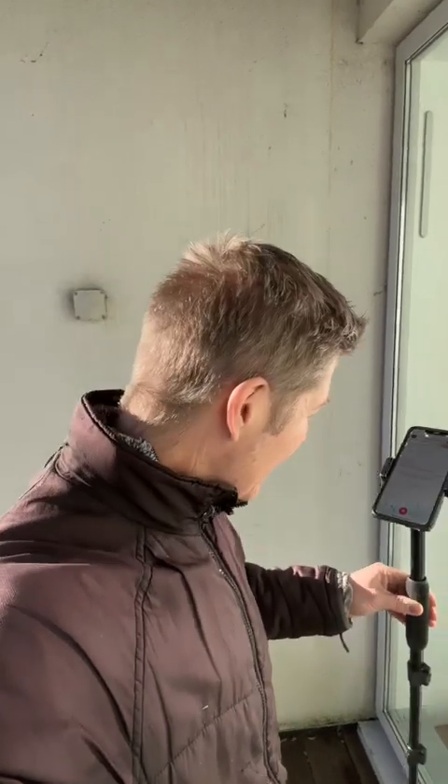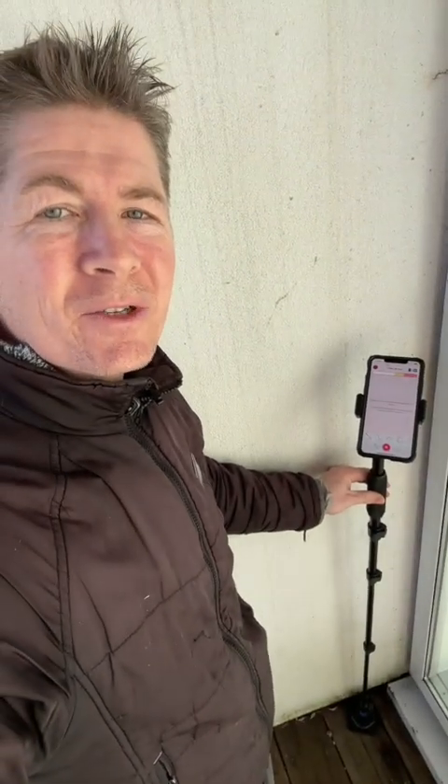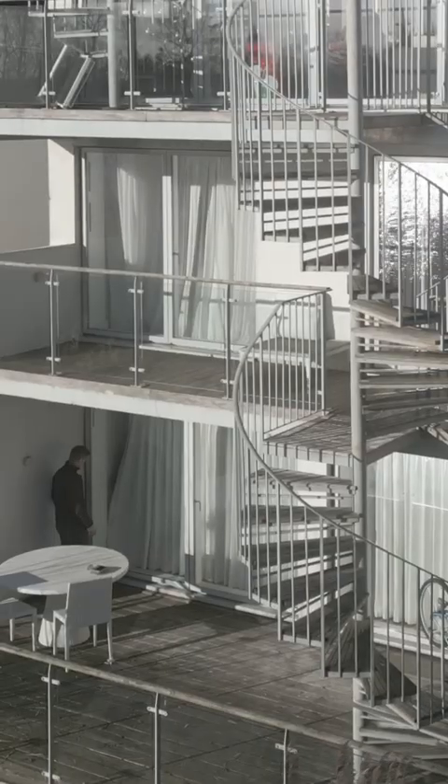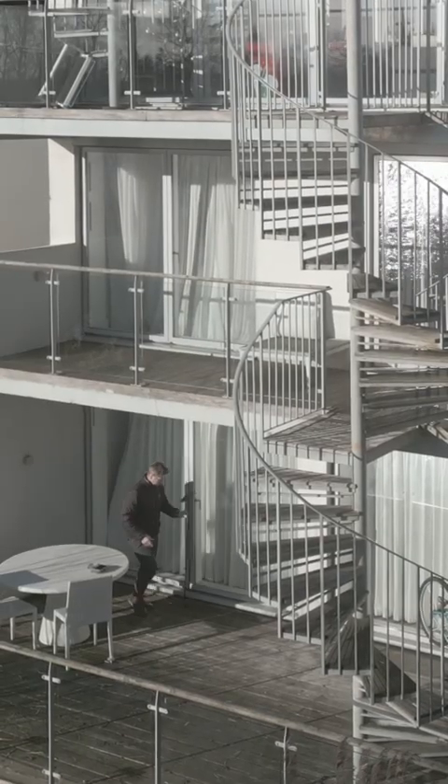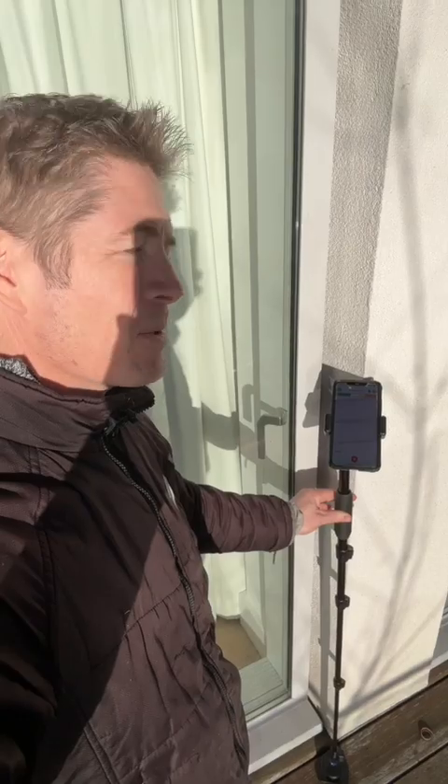All I need to do is place Mosier One down on the first reference point — nice and gently. I wait a moment for the first audio prompt, which tells me I've recorded my first point. Now I move to the next, placing the motion stick down decisively and deliberately.